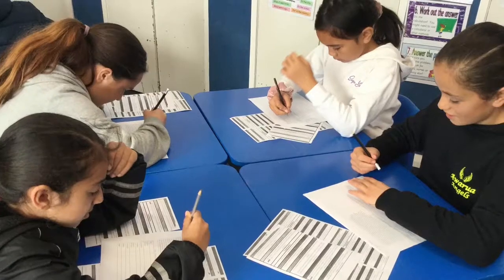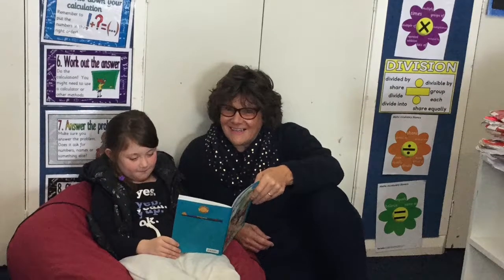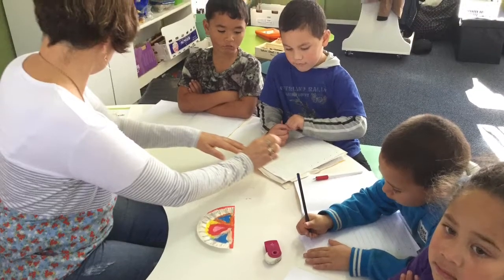The hoi of tumaia reminds us to be brave in our learning. Sometimes learning new things makes you feel really nervous and worried. That's when we pick up our tumaia hoi to help us to try our best.